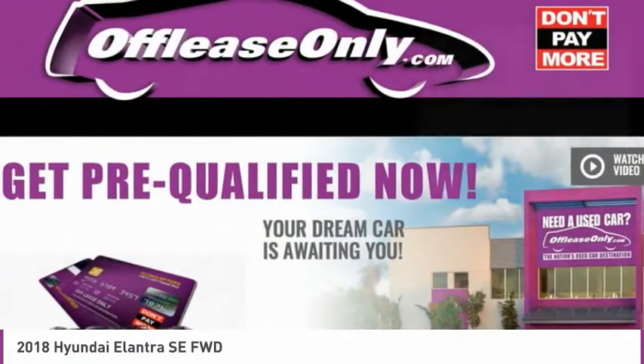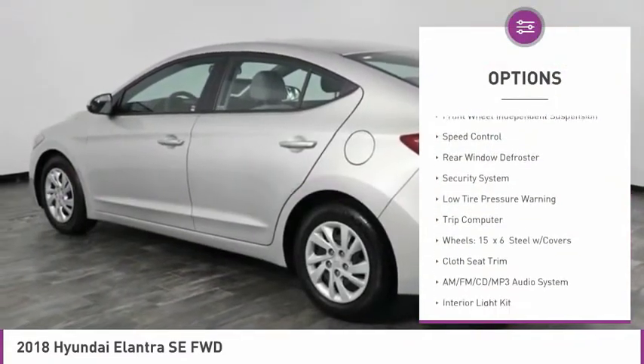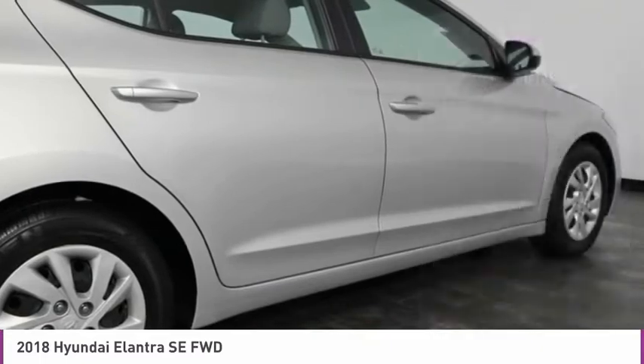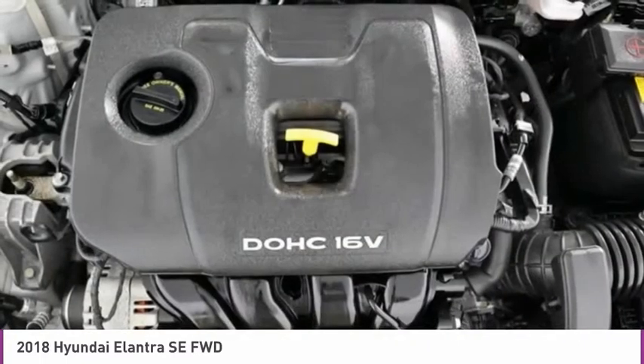Here are some of this vehicle's great options: electronic stability control, brake assist, traction control, remote keyless entry, front wheel independent suspension, speed control, rear window defroster, security system, low tire pressure warning, trip computer.